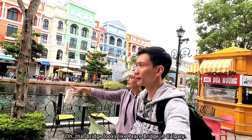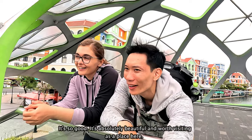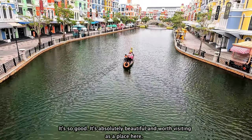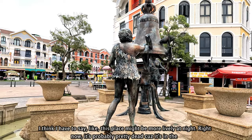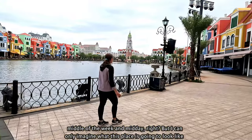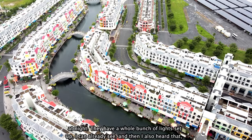That bridge looks like Peace Bridge in Calgary. It feels so good right now. It's absolutely beautiful and worth visiting. I think this place might be more lively at night. Right now it's probably pretty dead because it's the middle of the week and midday. But I can only imagine what this place is going to look like at night — they have a whole bunch of lights set up already, and I also saw on Google reviews that there's a light show too.